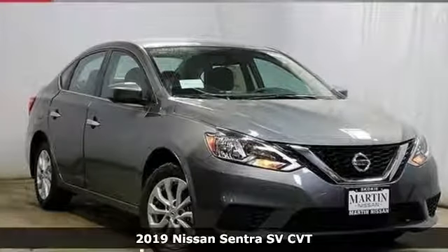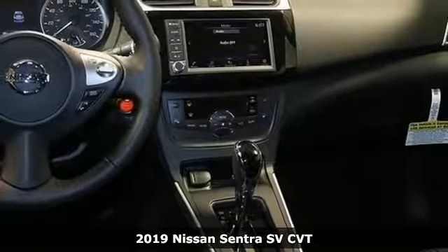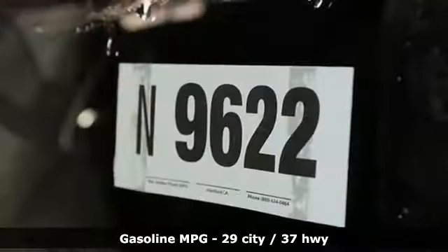Here's a new 2019 Nissan Sentra. Who says your commuter car has to be a commuter car? Upgrade your drive with this Sentra and get ready for an impressive combination of features.